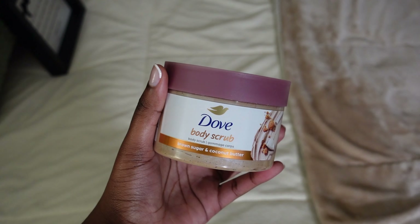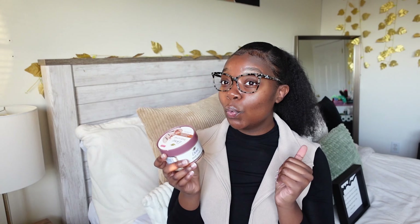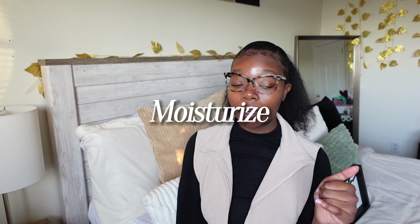Sometimes if I'm doing a full pamper shower routine or my skin is feeling a little rough, I'll go in with a body scrub. Lately I've been obsessed with Dove body scrubs — they exfoliate your skin without being too rough. I recently picked up their Brown Sugar and Coconut Butter body scrub, and literally my skin was smooth and moisturized when I got out of the shower. I recommend a body scrub for self-care days or when your skin needs exfoliation.